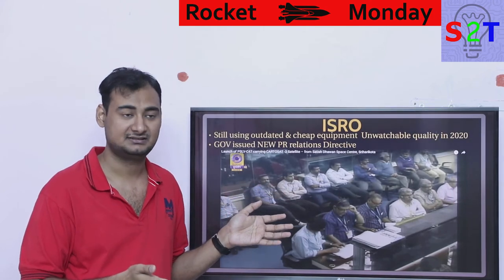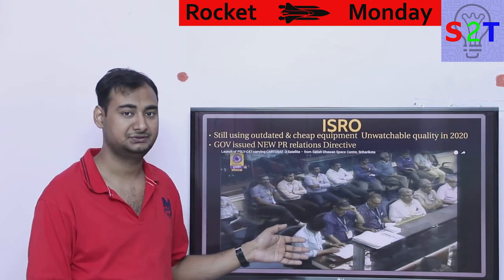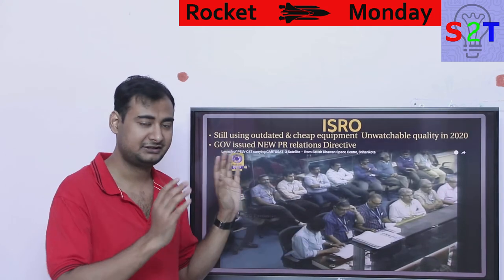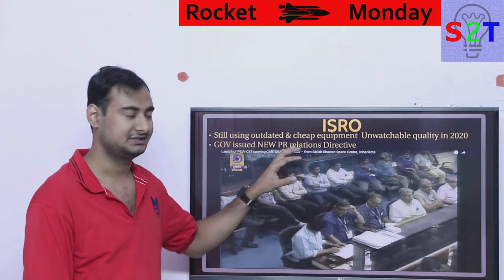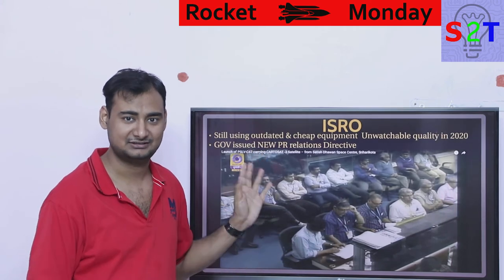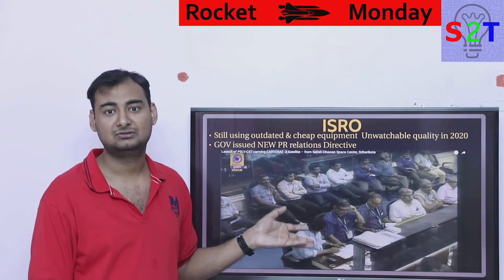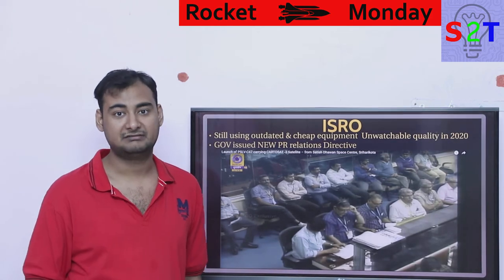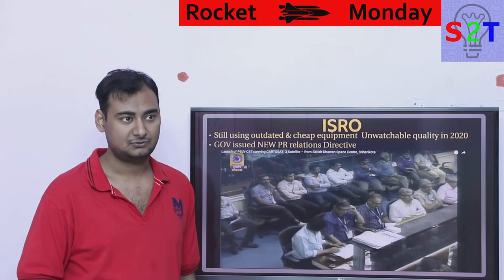These are ancient cameras they're using, from VCR days. This matters because if I show you that footage without context, the first thing you'll say is 'when was this taken — is this an old video?' It doesn't look modern. And when it comes to actual rocket tracking, this broadcast footage starts to look like HD by comparison. Rockets do blow up occasionally — it happens to everyone — and ISRO also has a history of multiple rocket failures. Poor footage means it takes longer to analyze what went wrong.